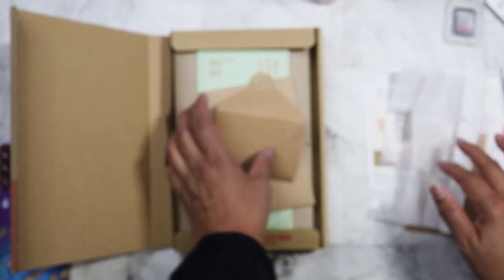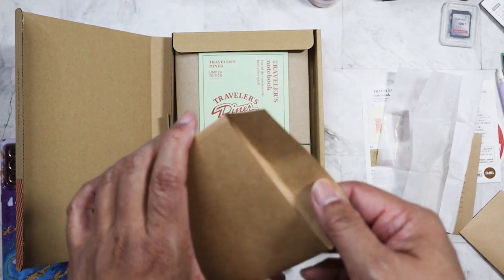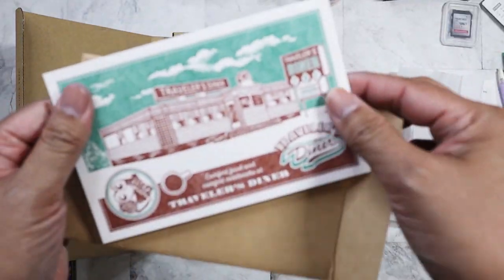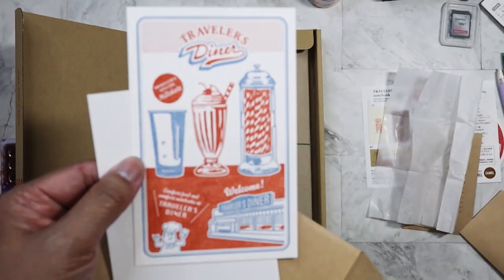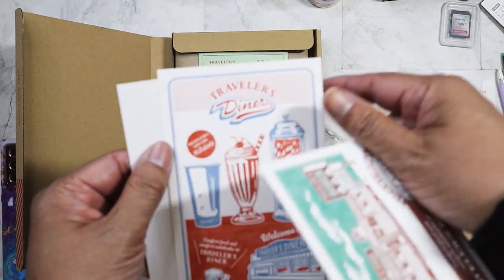I'm going to put those on in a bit. Last envelope — let's see what we got. Oh, we got a postcard! And we got this one, which also kind of reminds me of Mel's Diner in San Francisco.